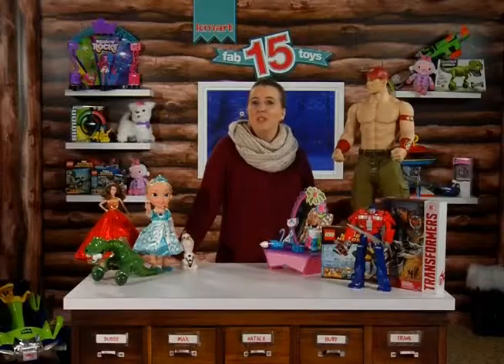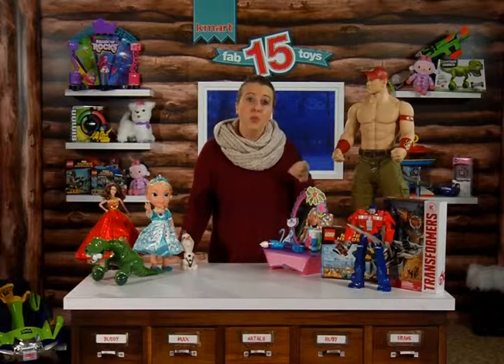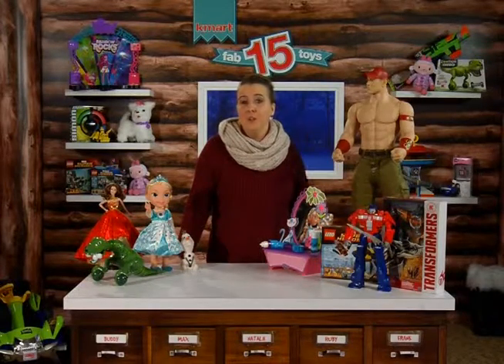So tell us about the trending toy of the week feature. You can go to Kmart.com and see the four hot trending toys that week. Parents can check that out each week and go online to get inspiration for gift ideas as well.